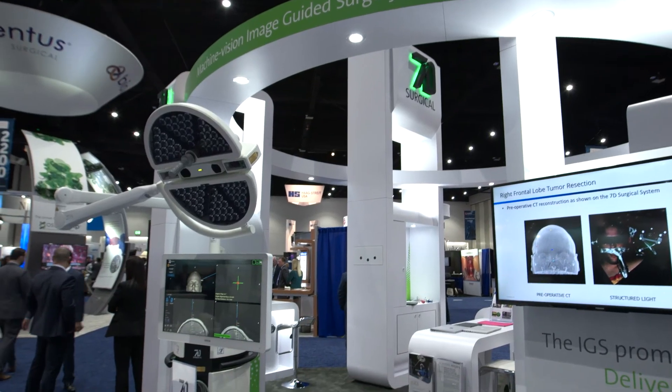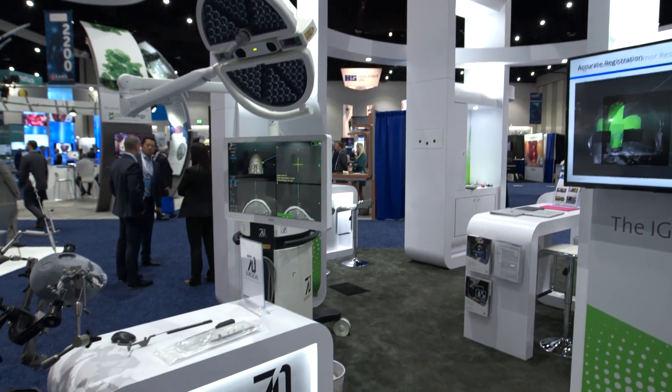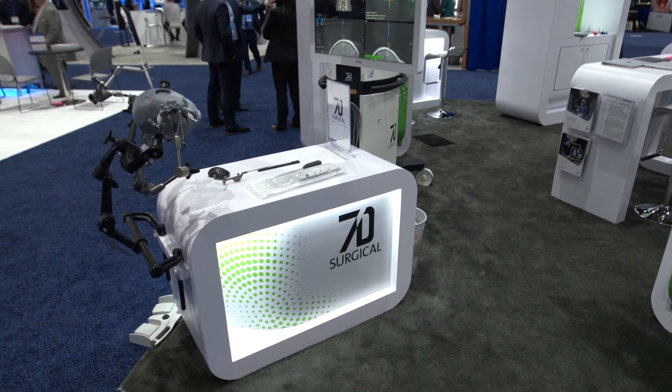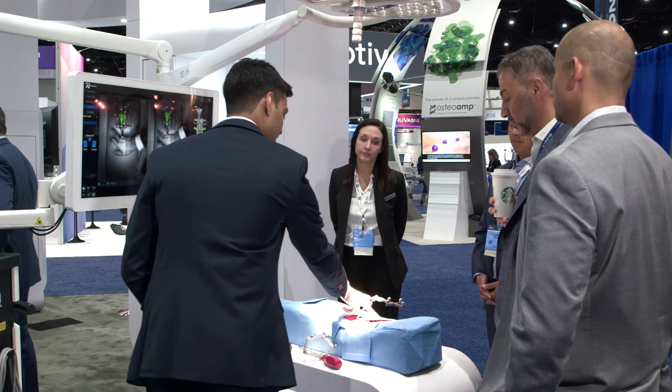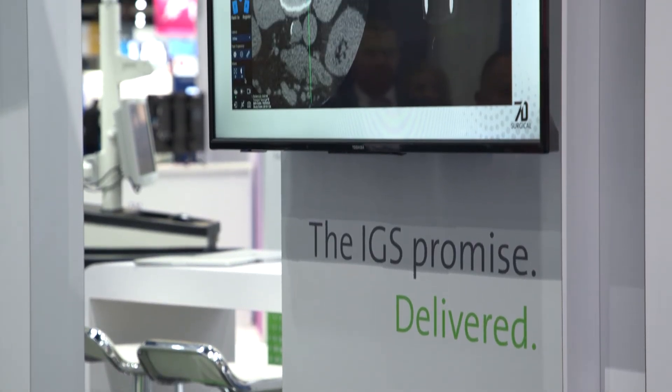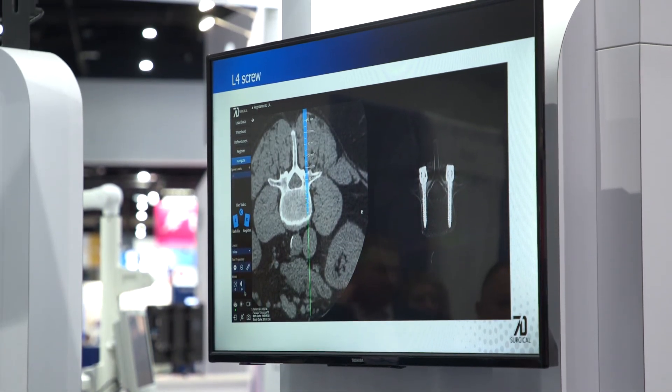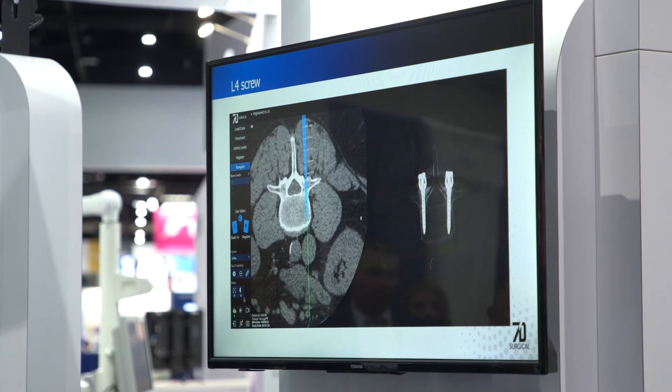I found that the 7D system was very easy to integrate into my workflow without really changing what I do, and that was really a key. In some systems I've had to alter what I do, how I do it, what steps I would take. What I liked about the 7D system is that I didn't really have to change what I do. It was very simple to navigate, very easy to re-register if I had to. So I've been more impressed with 7D technology as I use it on a regular basis — it's simple, easy to use, and doesn't interfere with the flow of the operation, and it's applicable to a wide variety of spinal procedures.